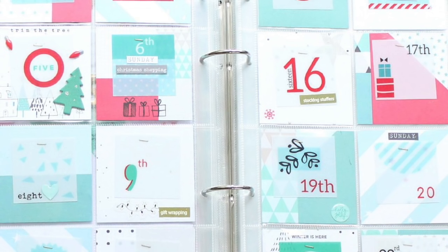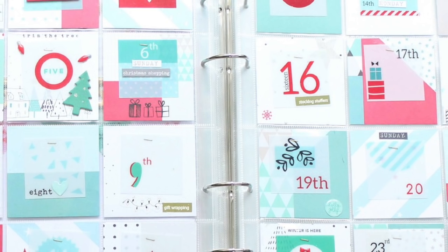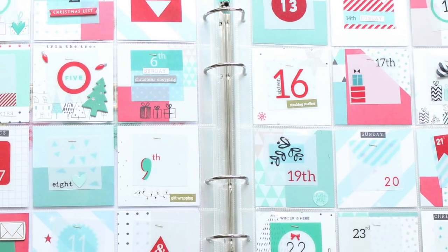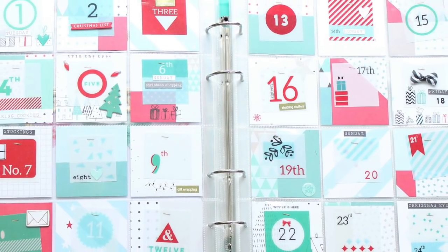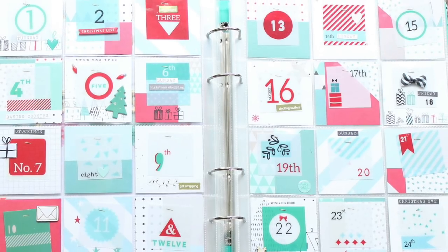Hey guys, Kate Kennedy here with the Blitzy Creative team. Today we're going to work on a project for our December dailies — or rather, how to document what we're going to put in our December daily. At least that's how I'm going to do it. I'm making little notes in three by three squares in my project life album, and I use a nine by twelve album.